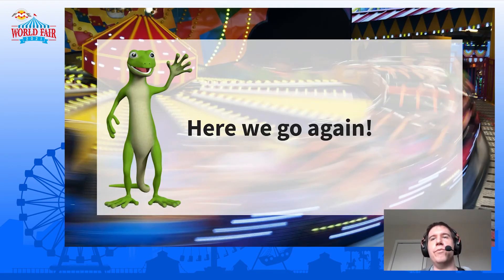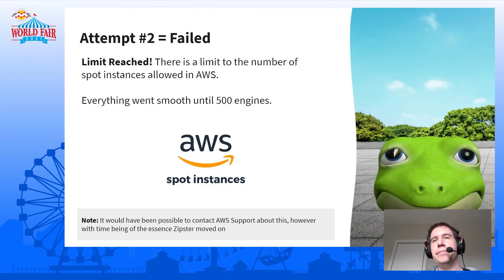Third time's a charm! And we hit another limit — another AWS limit. There's a limit on how many virtual CPUs you can run on spot by default in your AWS account. We got up to 500 engines but then hit the limit. Again, we could contact AWS and say we'd like to use more spot CPUs, and they could raise it for us, but it would take time to reach out and wait for them to get back to us. We want to get this moving.